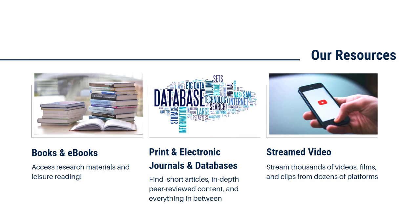Our print and electronic journals and databases are probably the resources that you'll use the most. Databases are searchable collections of information, and we've got access to more than 200 of them with all kinds of materials — journal and news articles, ebooks, streaming videos, and so much more. We also have some subject-specific databases, things like the Chilton Library for Auto Repair, or Interactive Human Anatomy, which allows you to explore all of the systems in the body in 3D.